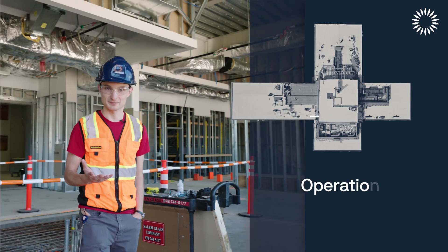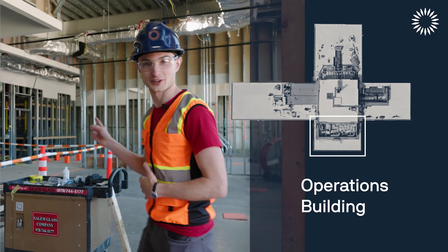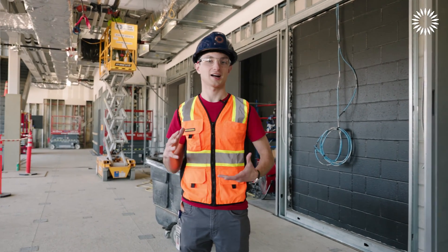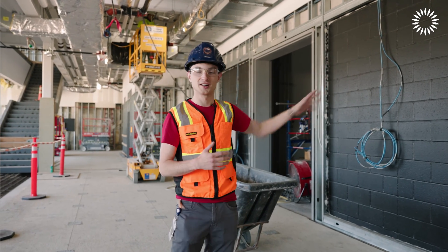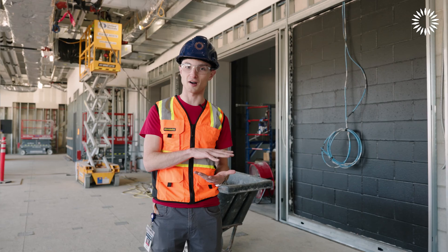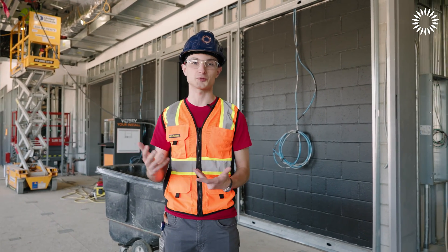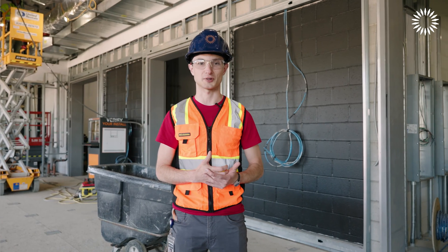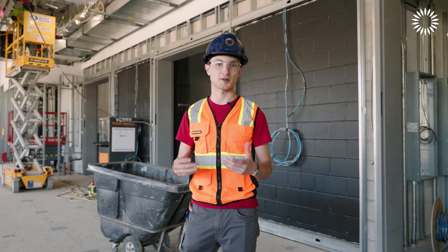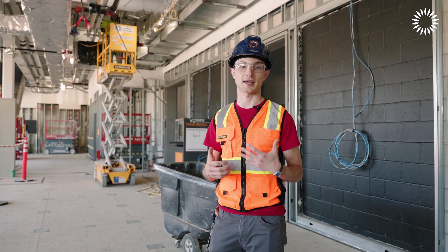We're now in what we call the Operations Building — the most office-like of the buildings. This building is largely used to control what's going on in the rest of the plant. We have rooms for diagnostics — fancy instrumentation that we use to measure what's going on inside the Tokamak so we can run the machine, control it, and also learn what to do better and what improvements to make for the next one, the Arc power plant. We also have control computers that run the plant, meeting rooms to plan the day's work, and smaller electronic shops where we can make upgrades and changes quickly.